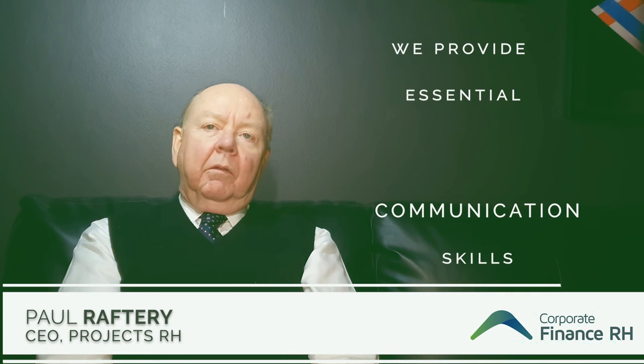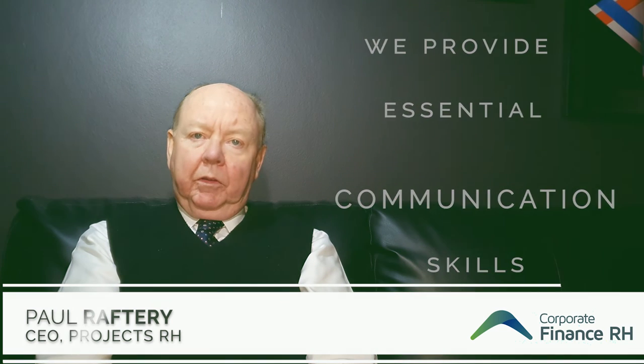It is at this time that young companies seek assistance from firms like Projects RH. They come to us and say, how do we move forward? We provide a variety of communication skills to help them on their journey.